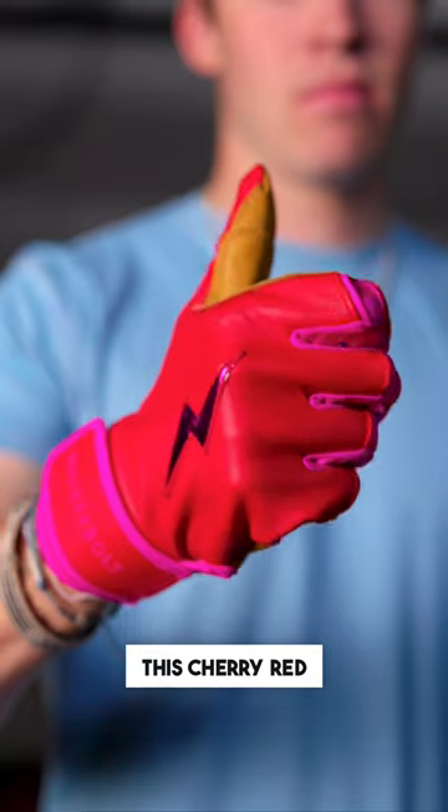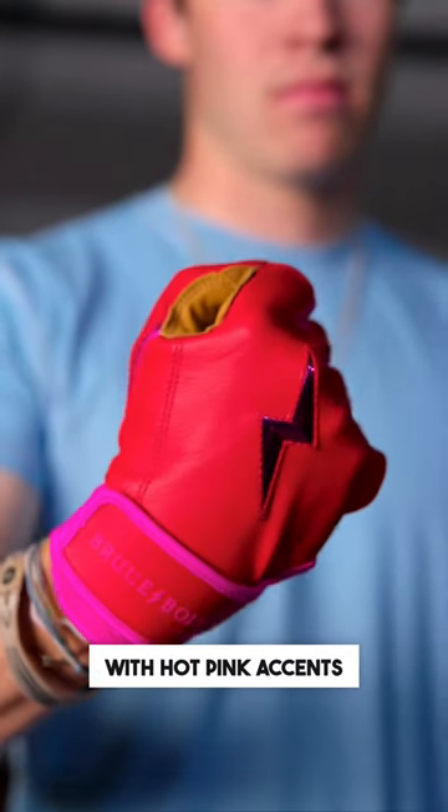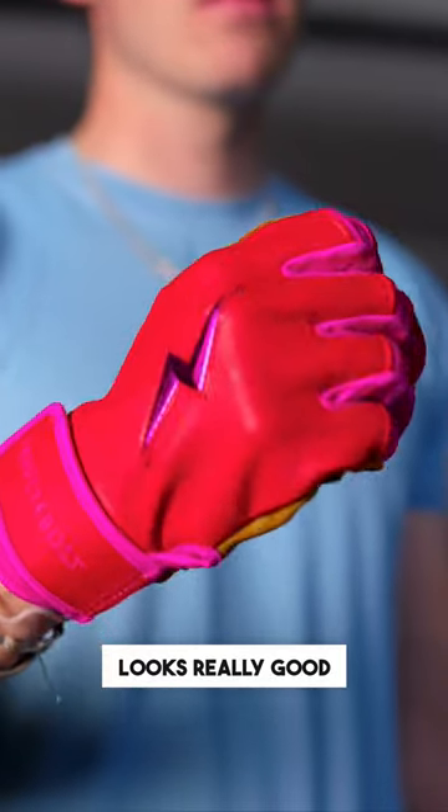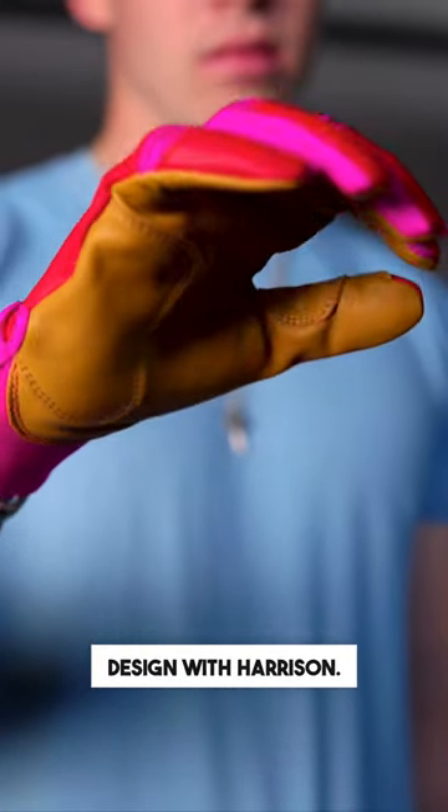So we went with this cherry red base with hot pink accents and a tan palm, like his baby blue glove. All around, love this glove — looks really good on camera. I love getting to design with Harrison.